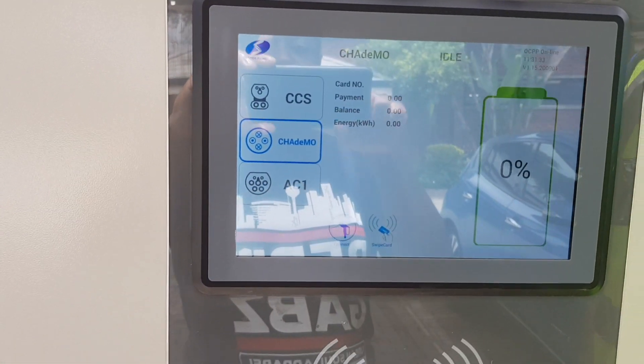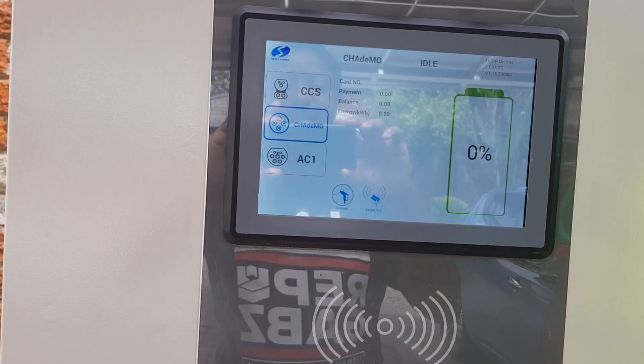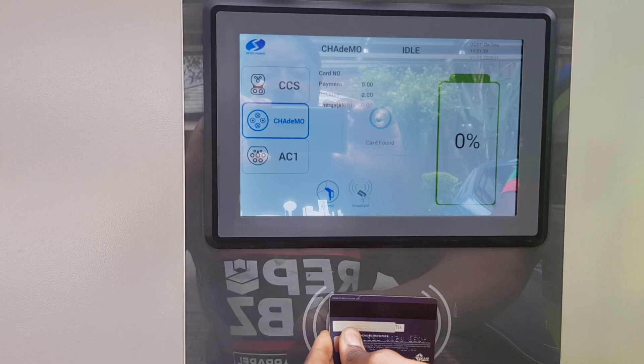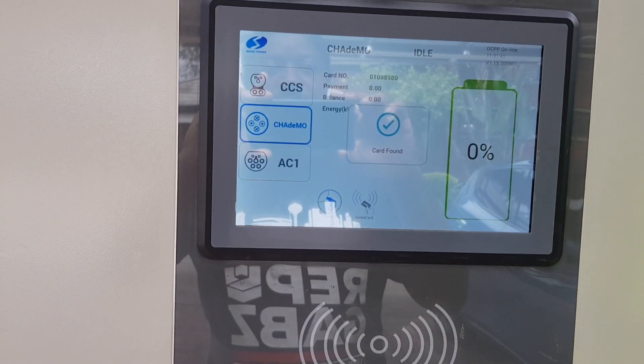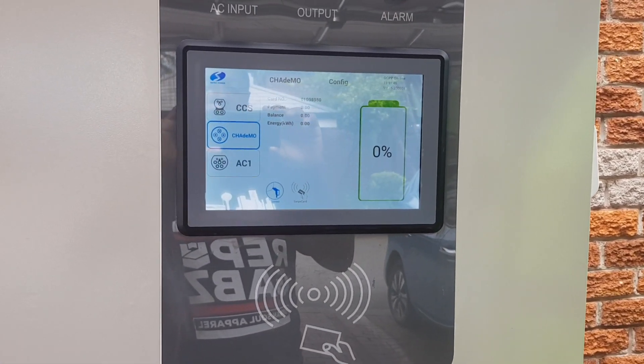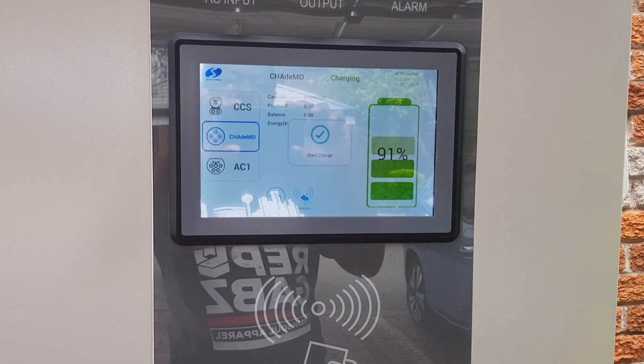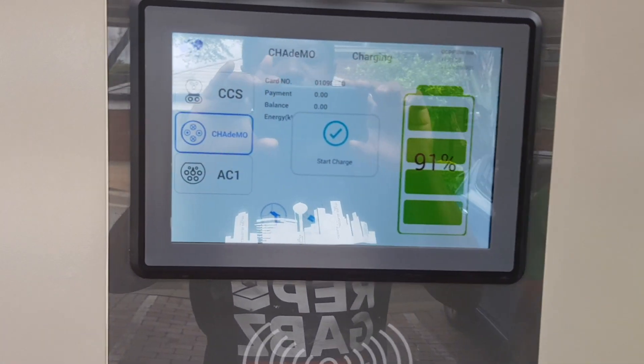To use it, we tap to select CHAdeMO, then tap our NFC card — it recognizes the card and starts charging. It senses the vehicle. This is just a demonstration; this car is already charged at 91%.